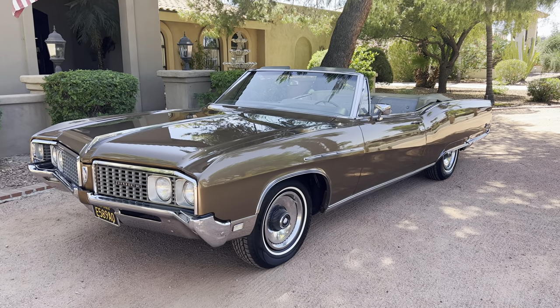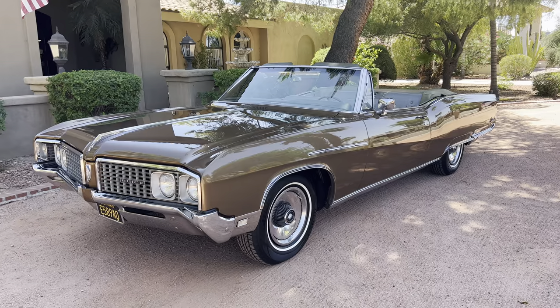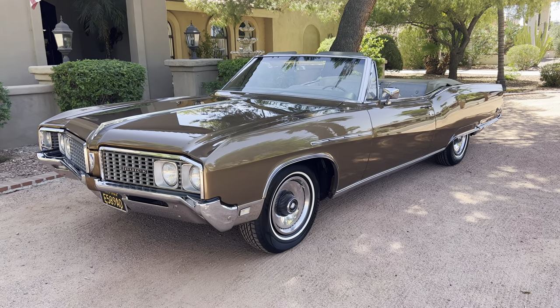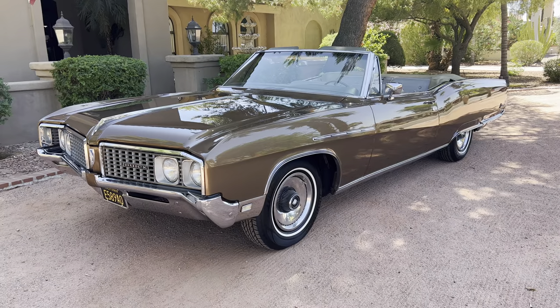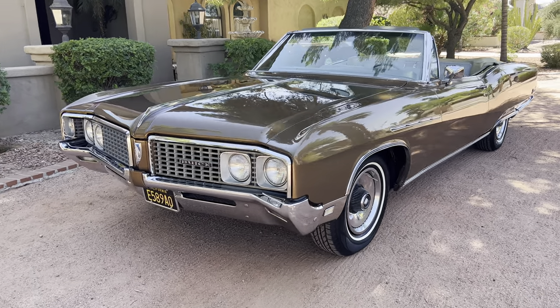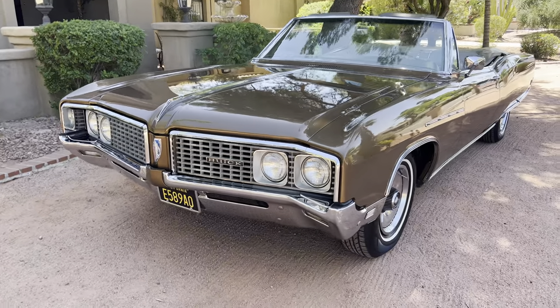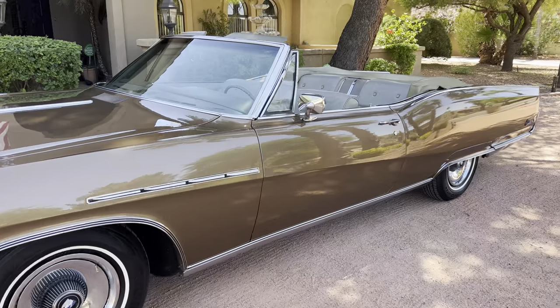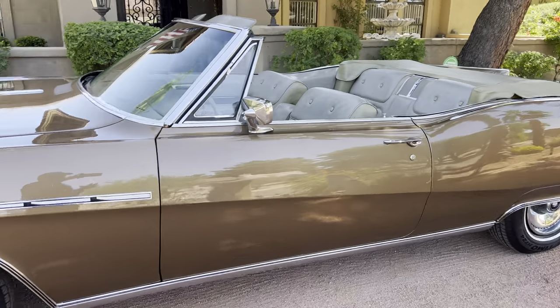Hello, this is Bobby with Iconic Autos in Scottsdale, Arizona. Today I'm doing a short video on this absolutely spectacular, gorgeous 1968 Buick Electra 225 convertible. Some people call it a deuce and a quarter, but that is the Electra 225 convertible. This is an absolutely amazing car.